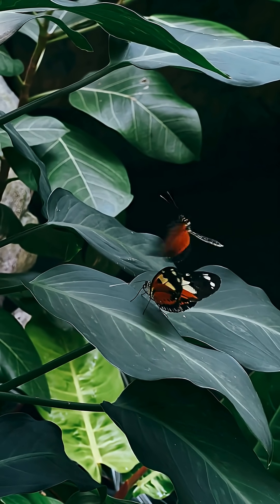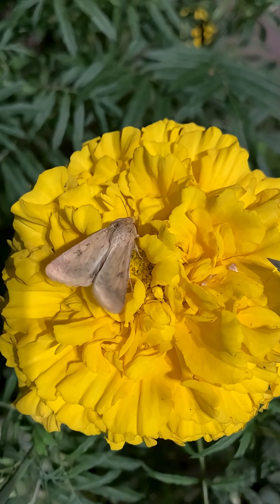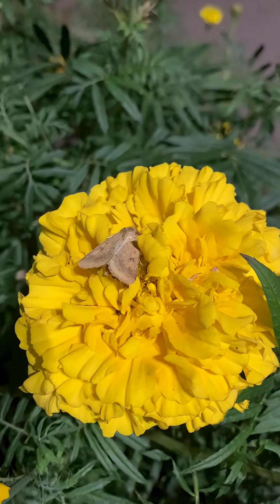Their bodies have three parts: the head, thorax, and abdomen. They have two pairs of large wings covered with tiny scales. These scales reflect light, giving butterflies their vivid colors.